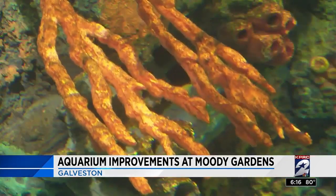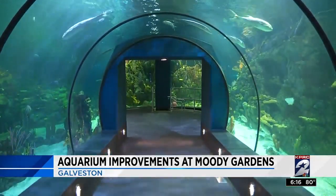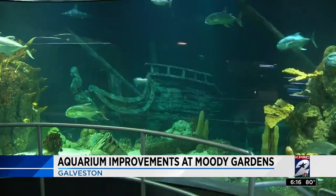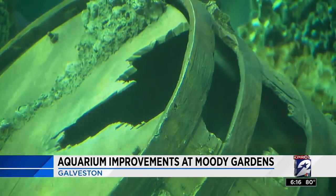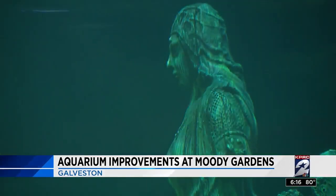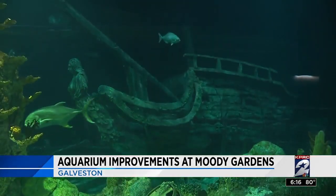The renovation isn't just about creating new exhibits. It also involves modifications to existing attractions, such as this fan favorite, which gained a shipwreck. And it also ties in the messaging of the human's place in the natural world — these things that we lose in shipwrecks then turn into natural habitat.